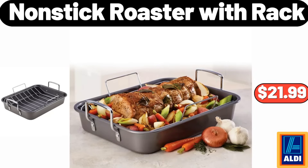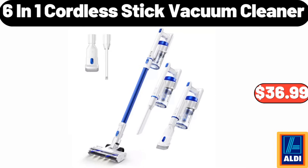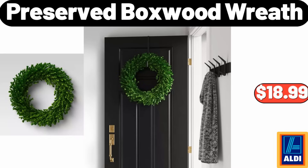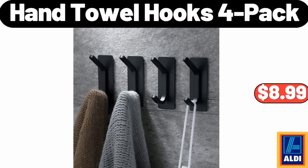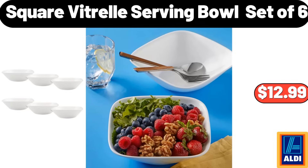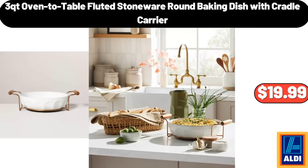Nonstick Roaster with Rack $21.99. Ceramic Small Bowls 6 Pieces $14.99. 6-in-1 Cordless Stick Vacuum Cleaner $36.99. 4-Pack Square Flip Top Glass Bottle $24.99. Preserved Box Wood Wreath $18.99. 5-Pieces Acacia Wood Silicone Mini Kitchen Utensil Set $8.99. Hand Towel Hooks 4-Pack $8.99. Memory Foam Bed Pillow $41.99. Square Vitrell Serving Bowl Set of 6 $12.99. Cotton Oven Mitt $5.99. 3-QT Oven-To-Table Fluted Stoneware Round Baking Dish with Cradle Carrier $19.99.